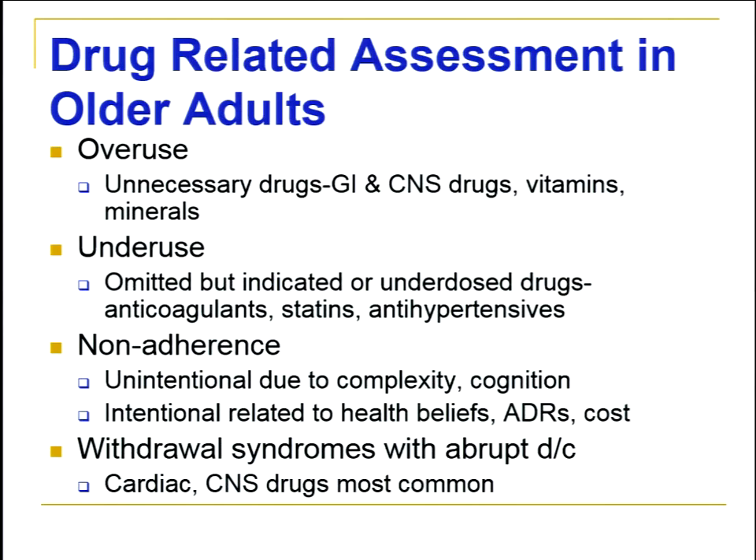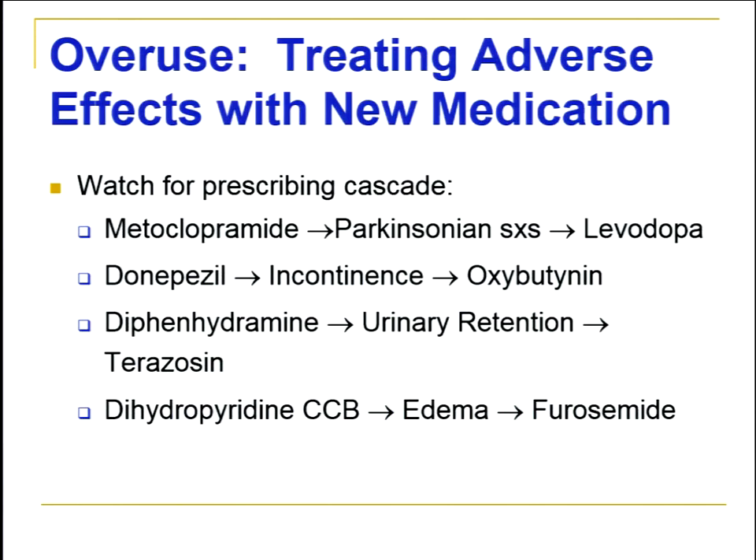Withdrawal syndromes can be an issue, especially with cardiovascular and CNS drugs. I've also seen it with proton pump inhibitors when trying to discontinue them — it's best to taper many of these drugs down slowly if they're no longer indicated. As pharmacists, we should always ask: if a patient comes with a new symptom, is this a side effect of a drug? Rather than adding another drug on top, hopefully we can modify the original drug causing the effect.